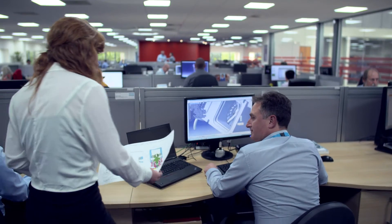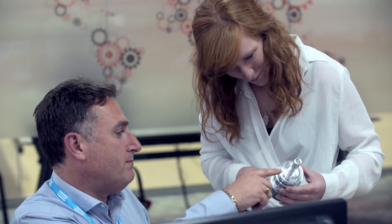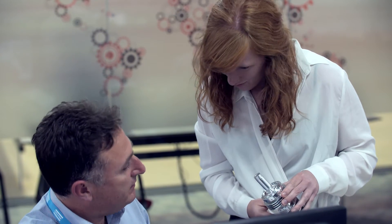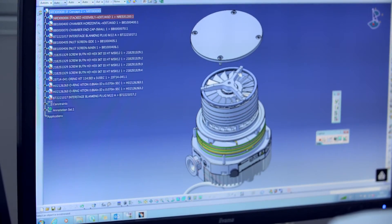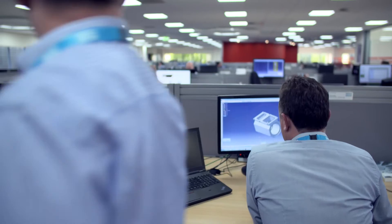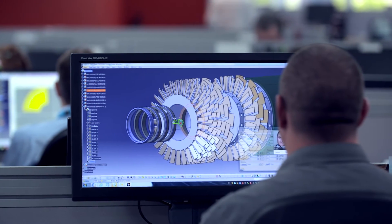After reviewing the computer simulation with the customer, technical parameters are finalised and the design phase begins. Using the latest 3D CAD software, customers are able to visualise the finished vacuum solution and how it will integrate with their system. Going into the finer detail of the design, we refine all the key elements required to manufacture a viable product.